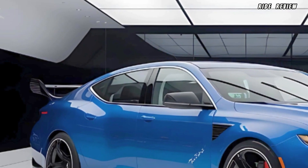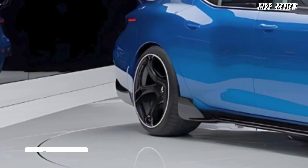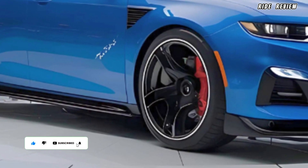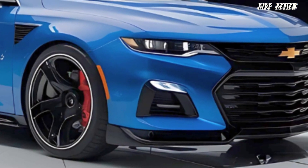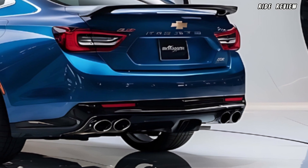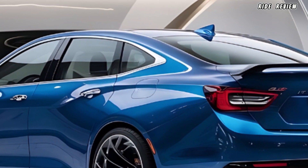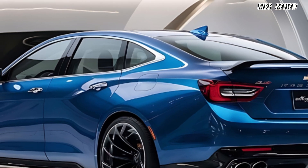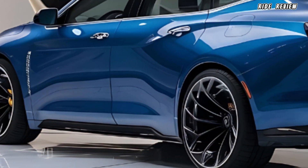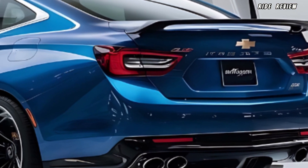The 2025 Chevrolet Impala SuperSport, often referred to as the Impala SS, brings a perfect balance of retro appeal and futuristic innovation. Under the hood, it packs a powerful 6.2-liter V8 engine churning out an impressive 455 horsepower and 460 pound-feet of torque. It's paired with a 10-speed automatic transmission offering smooth shifts and lightning-fast acceleration, making 0 to 60 miles per hour a breeze in just under four seconds.